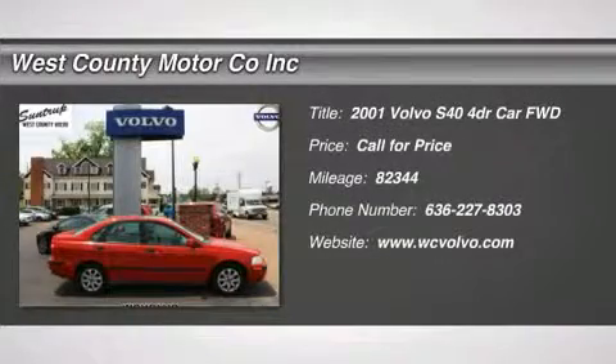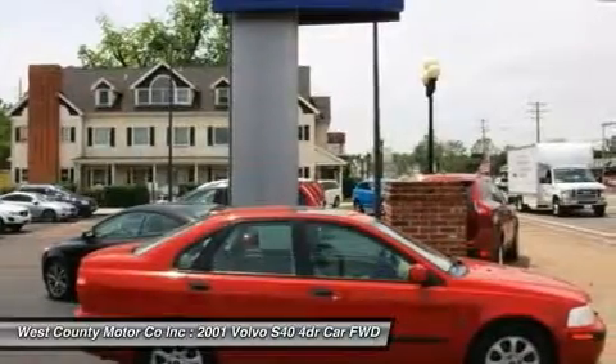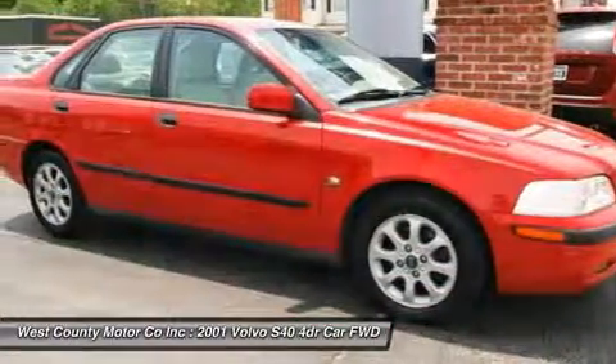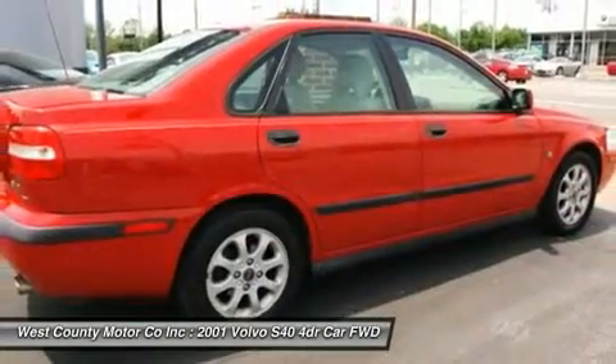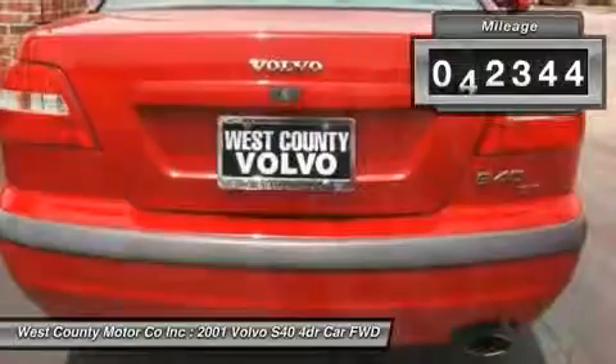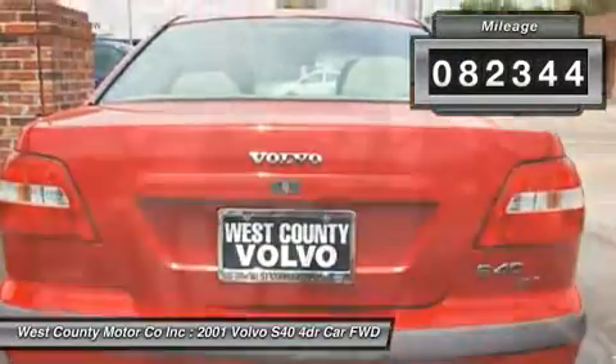Don't miss this 2001 Volvo S40. It's equipped with automatic transmission and features a torch red metallic exterior. With 82,344 miles, you'll want to take this car home. Make a great choice today. Contact us and see this car first hand.